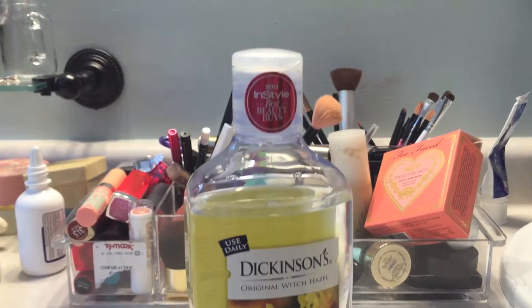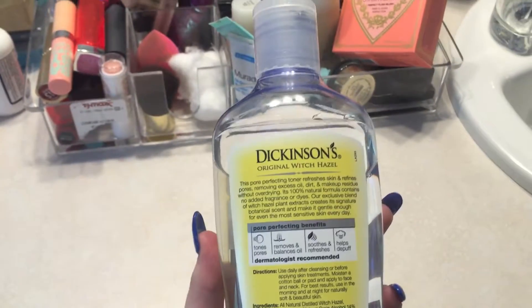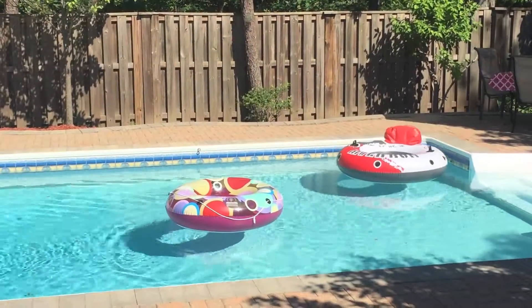Moving on to skincare items. As a lot of you know, I have really bad acne issues so I've been using this witch hazel. It works pretty well considering my horrible acne and it's been saving my life this summer.